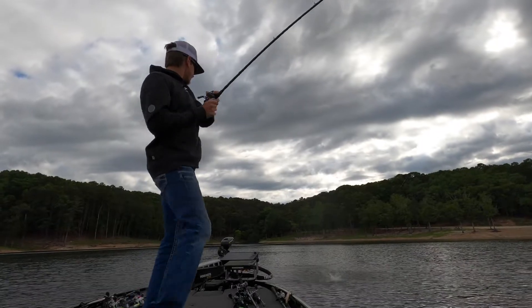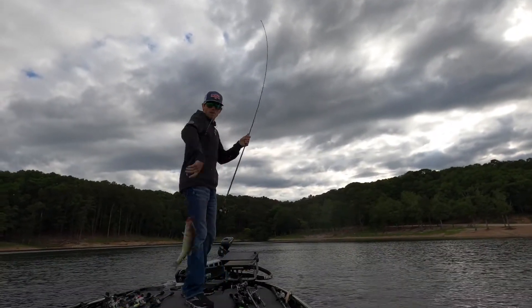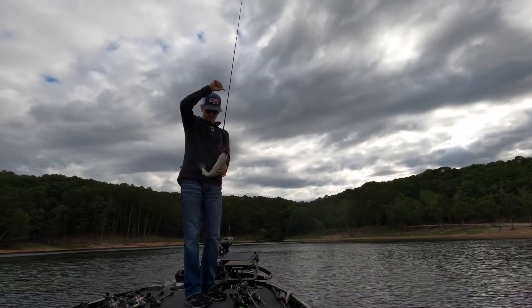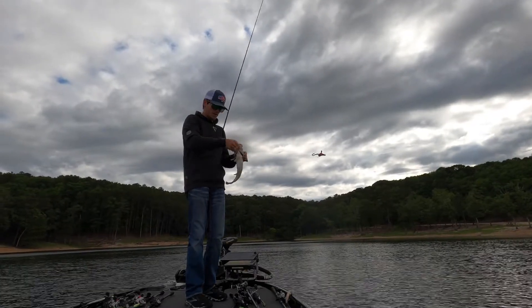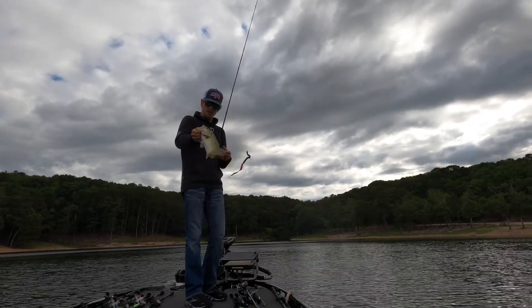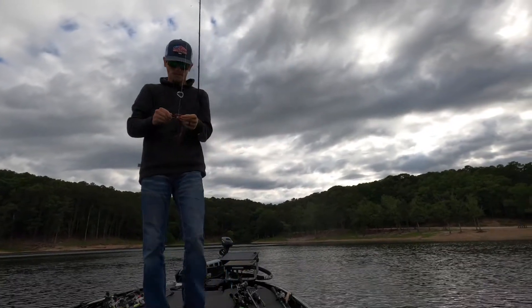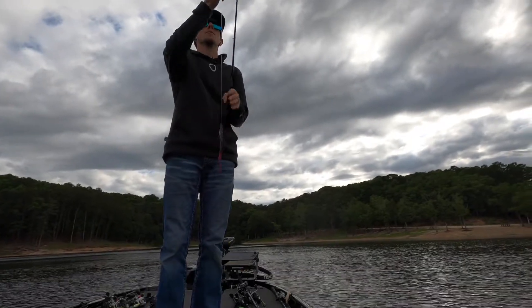A shakey head just don't come out of that grass like a Texas rig does — like that ribbon tail. That might be a big one — bingo, bluegill beds. That's what I'm talking about. That is a fat, fat, fat fish too. He ain't very big but he's fat — that's what I'm talking about.